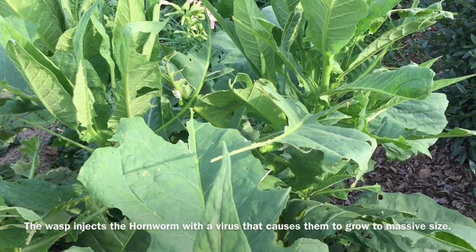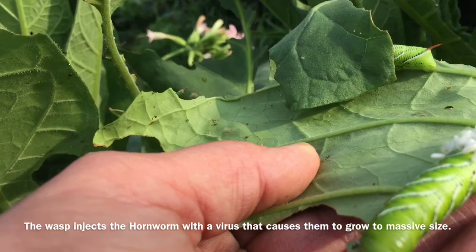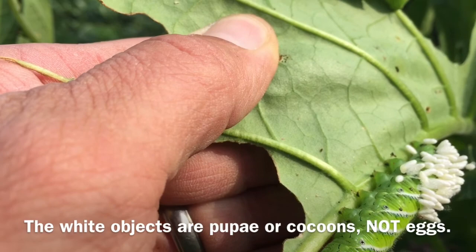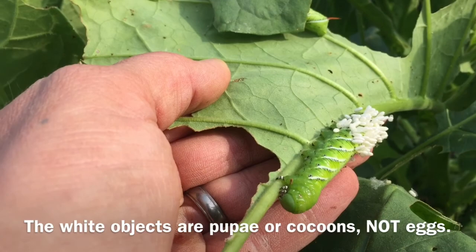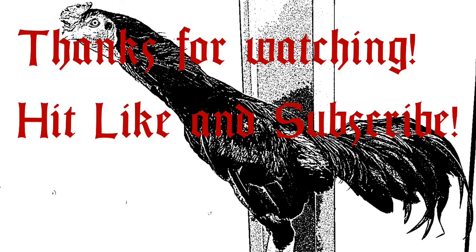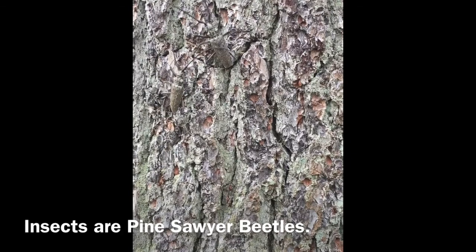Here are the same tobacco plants four days later. Let's take a look at the hornworms today. The white objects are all wasp eggs or pupa — I'm not sure which, I'll have to look that up. But this little bugger is on his way out. He's either going to be or has been eaten alive by predatory wasps. And this fellow here has the same sad fate.